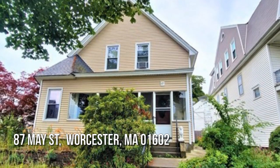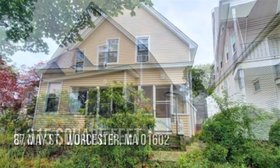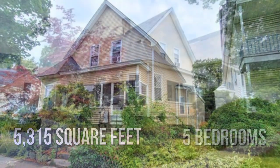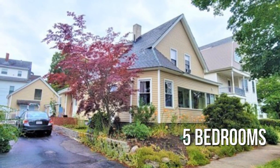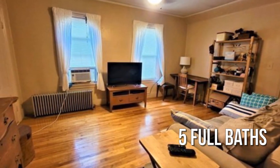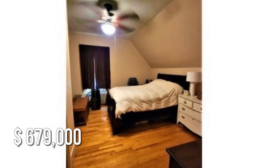Searching for the perfect home? This spacious property offers over 5,300 square feet of living space, featuring 5 bedrooms and 5 full bathrooms. This property is currently listed for under $700,000.